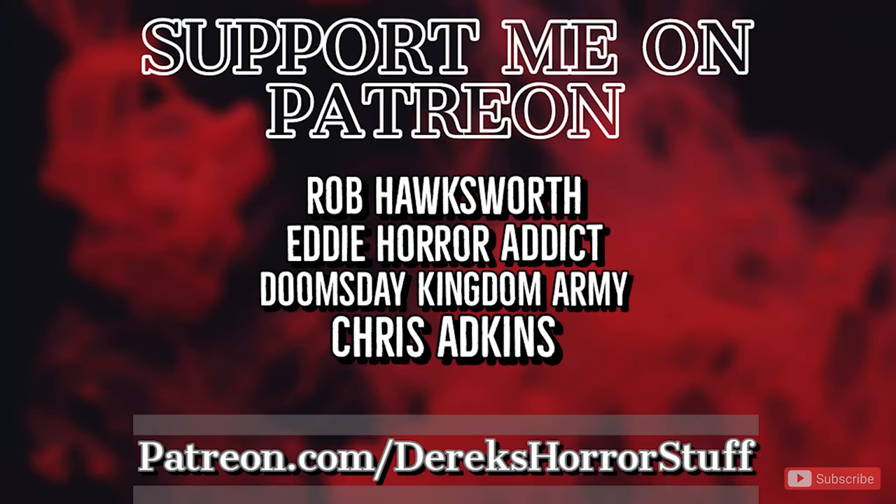As always, before I jump into the video, I just have to let you guys know I did make a Patreon account. Click the link in the description below to become a patron today and have your name featured in the beginning of all my newest videos. Now, without further ado, let's jump into it.